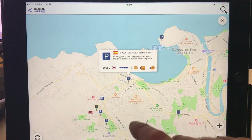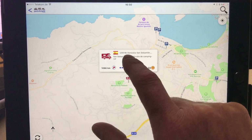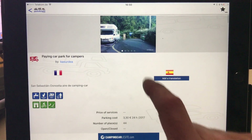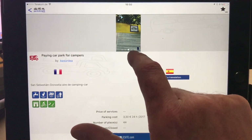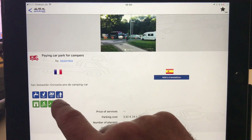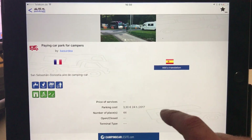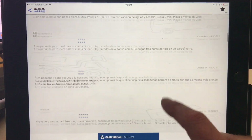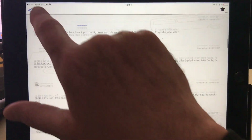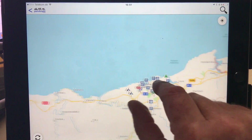There's a bakery, bars, restaurants, etc. Hot shower: one euro ten — some interesting, good information. That looks like a promising one. Or if we want to spend some money, three euros thirty for 24 hours looks like a decent place — water, empty your toilet, empty your grey water, bins, cycling, windsurfing, and monuments around, with pretty good reviews.